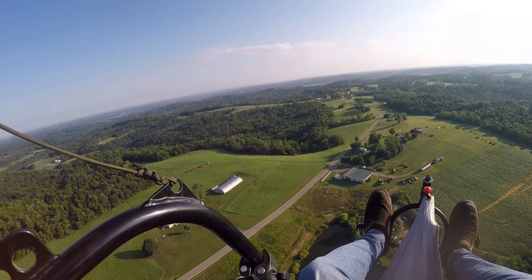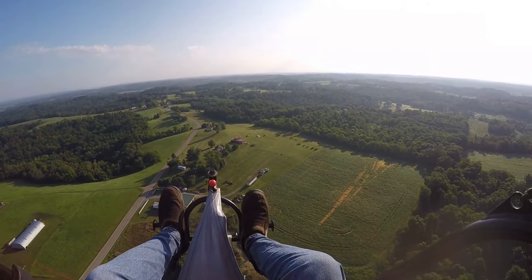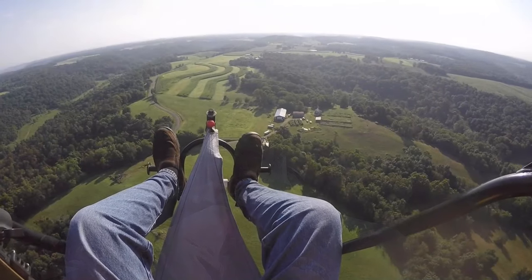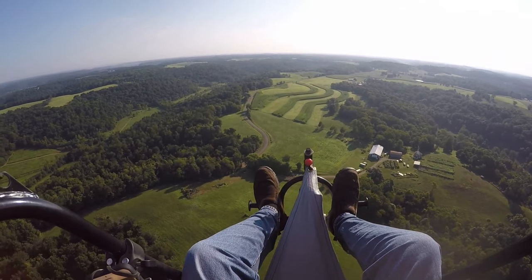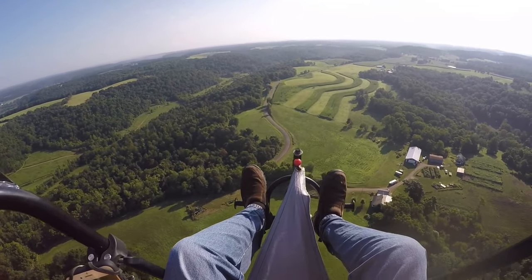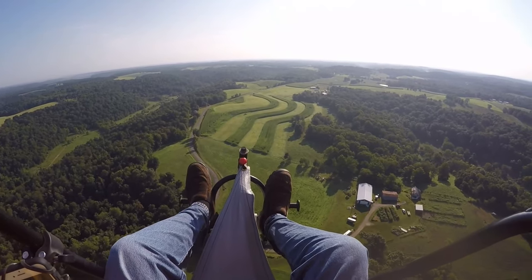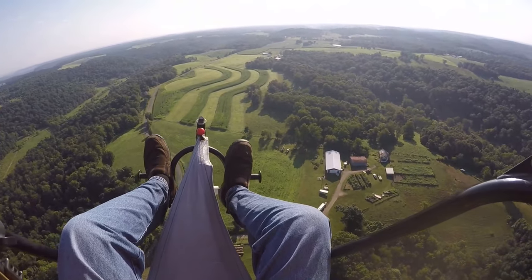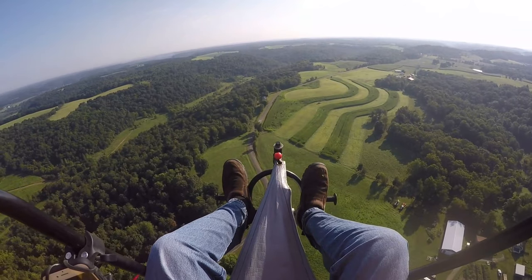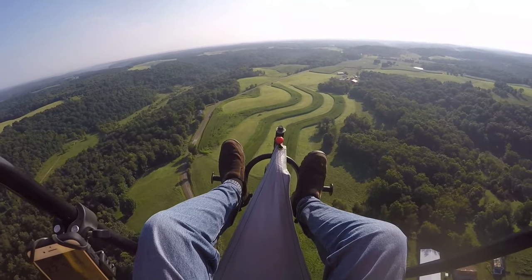Start heading back towards the LZ — the landing zone. I can see there's fog still out in the area. Getting a little rocky and rolling up here.